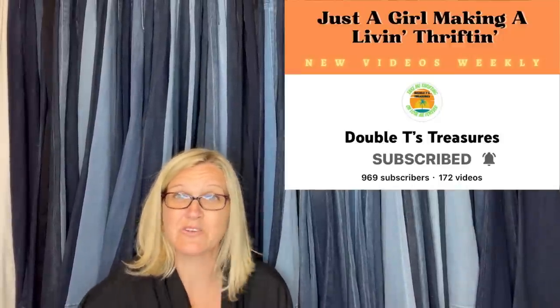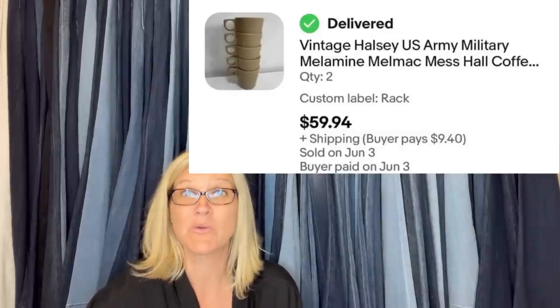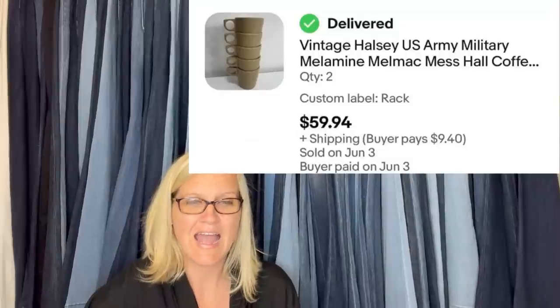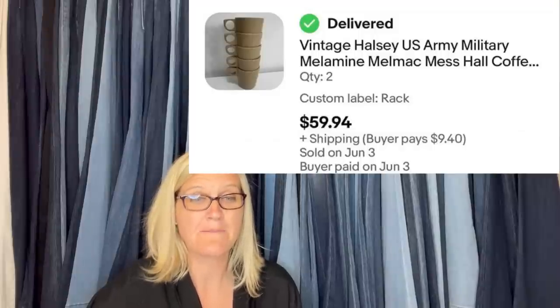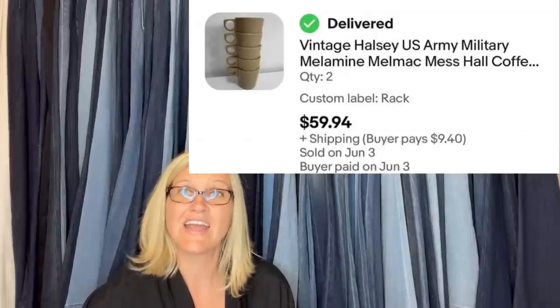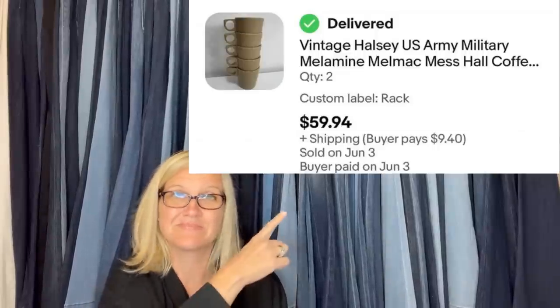This one comes from Double T Treasures, now on YouTube — definitely go check her out. She paid $0.60 each at the Goodwill and sold all ten to the same person within two days of listing. They are vintage Halsey (H-A-L-S-E-Y) U.S. Army military Melamine Melmac Mess Hall coffee cups — sold for $59.94, quantity two.